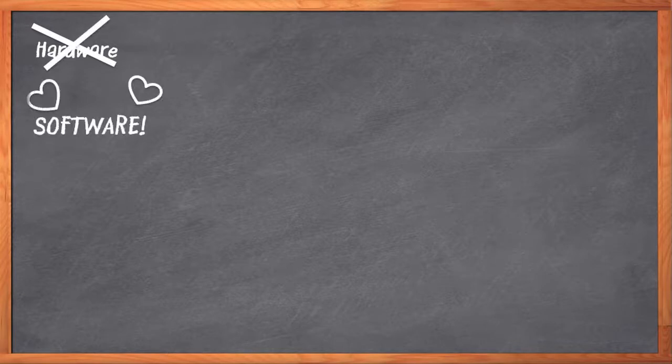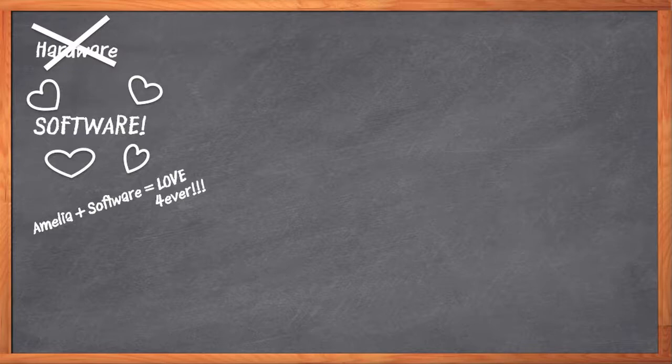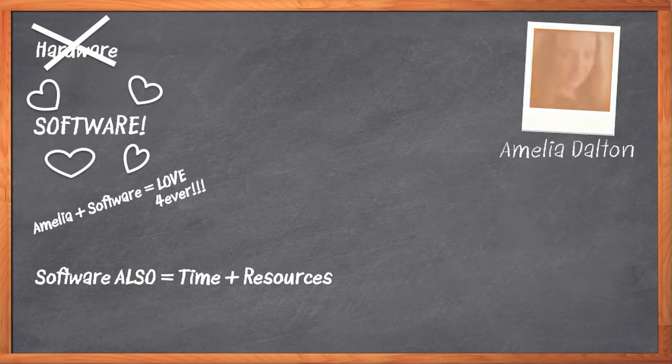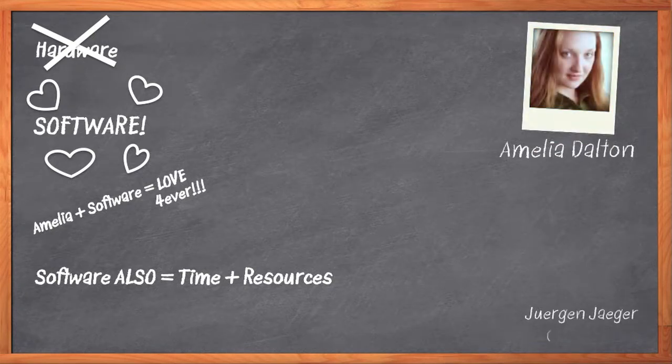These days, we all have to bow down and step aside when software comes waltzing through. That also means software is usually the biggest problem in our electronic designs. Software is an increasingly large component of our system designs, requiring the most time and resources to develop, debug, and verify. We also depend on software tools to do nearly every engineering task, including building FPGA-based prototypes. I'm Amelia Dalton, host of Chalk Talk. Today, my guest is Juergen Jaeger of Cadence Design Systems, and we're going to talk about the importance of software in FPGA-based prototyping.